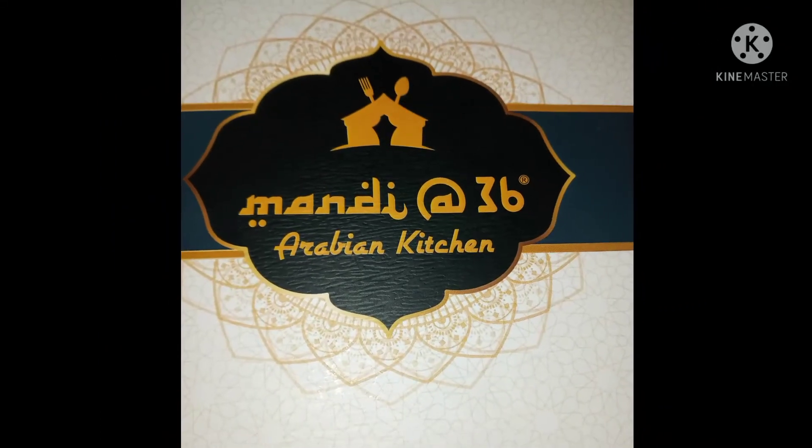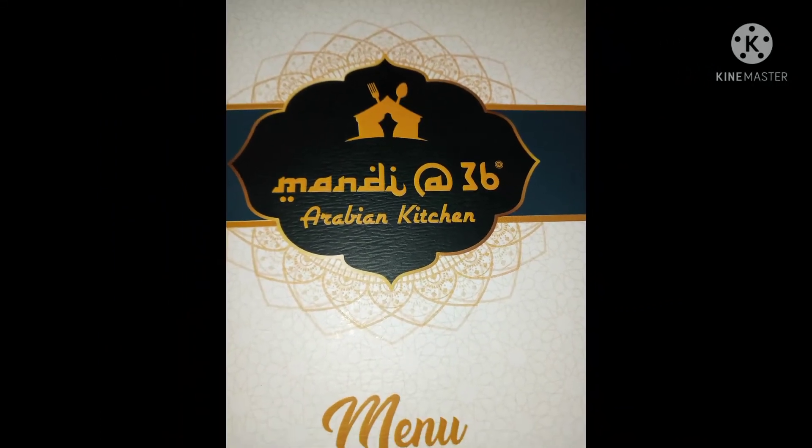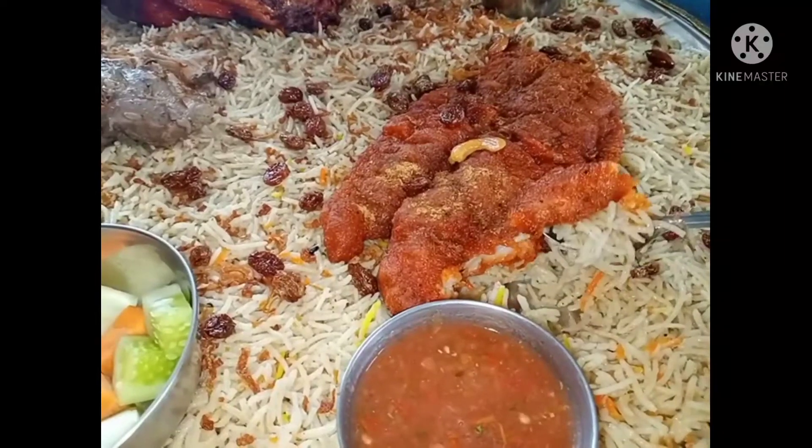Hi friends, welcome to our special channel. Today's special is Mandi 36.